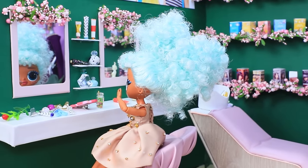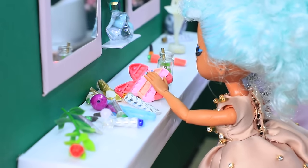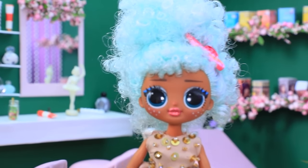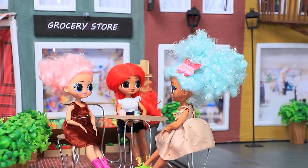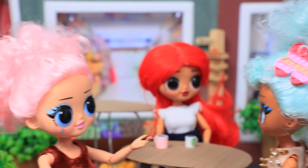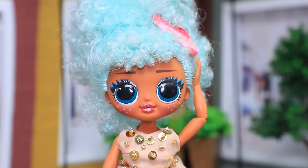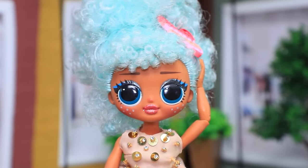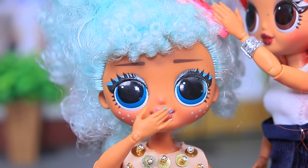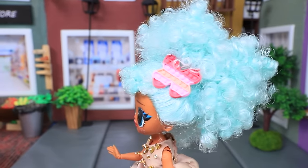A hairdresser is killing time between clients and discovers a pop-it hair clip for the first time. She loves it and decides to buy more. When her friends gather at a café, one friend has changed her look with a hair clip. The friends are amazed and want the same. The hairdresser invites them to her salon to make it happen.